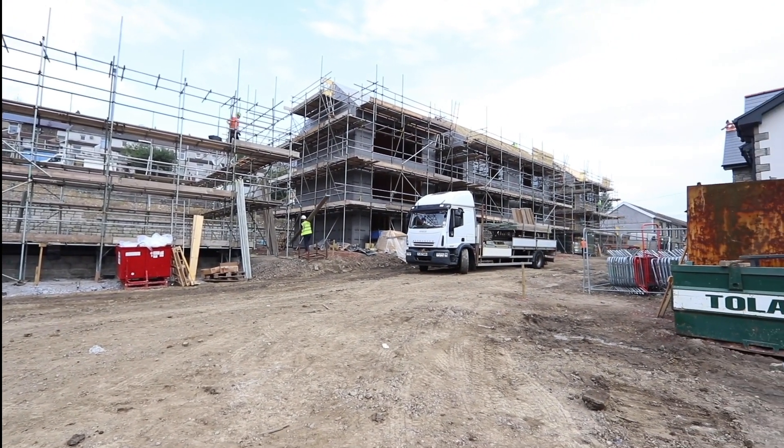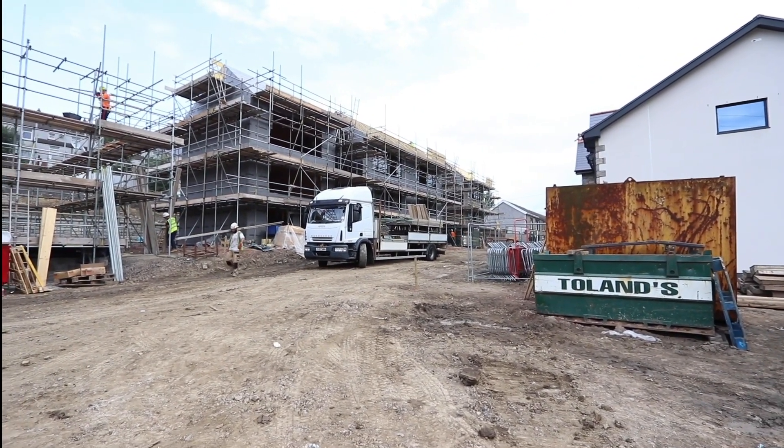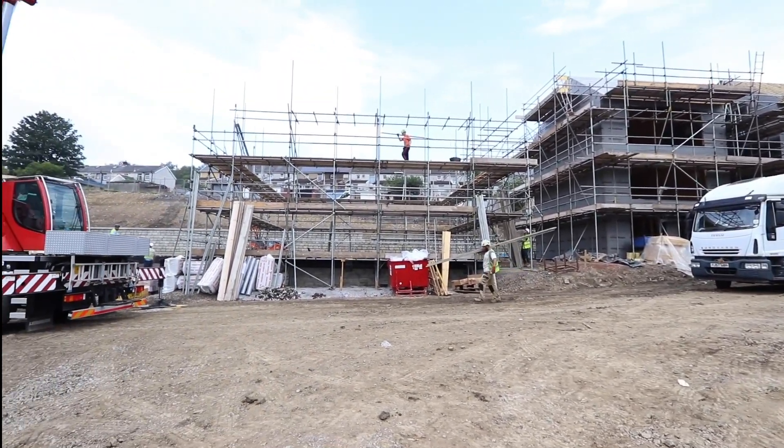Park and Evans site update: two semis and two detached. Frames are up and the next set is coming.